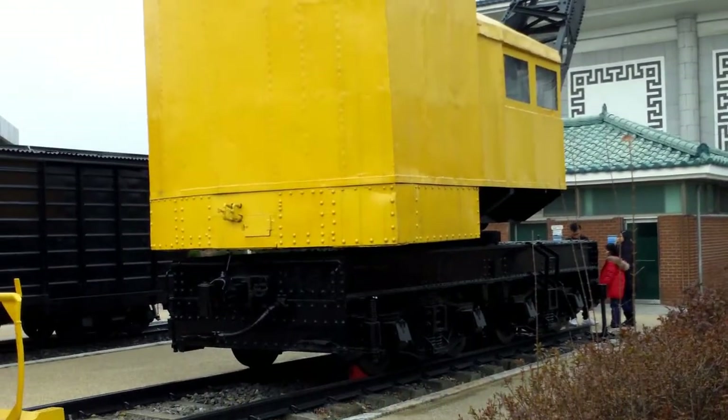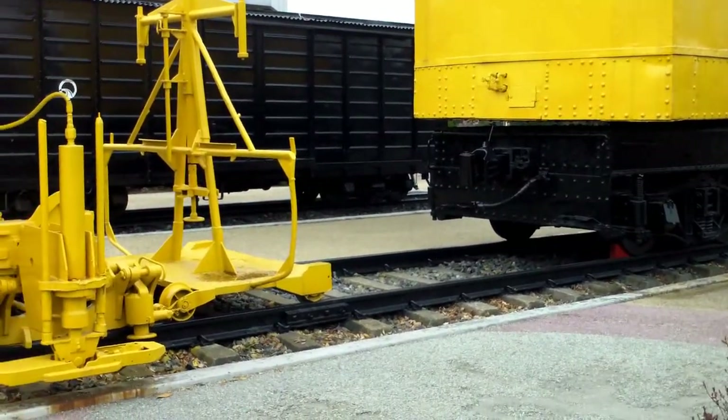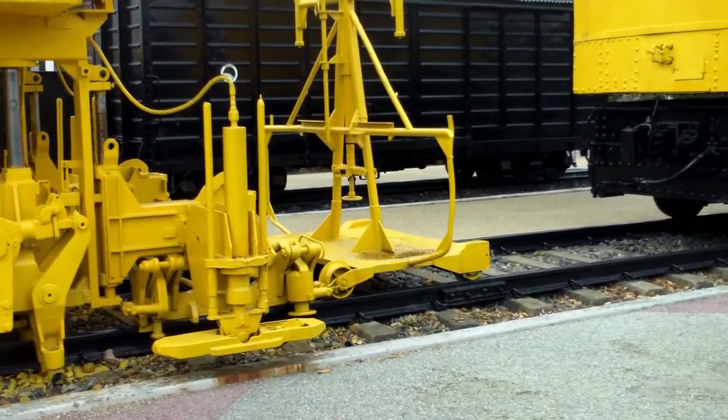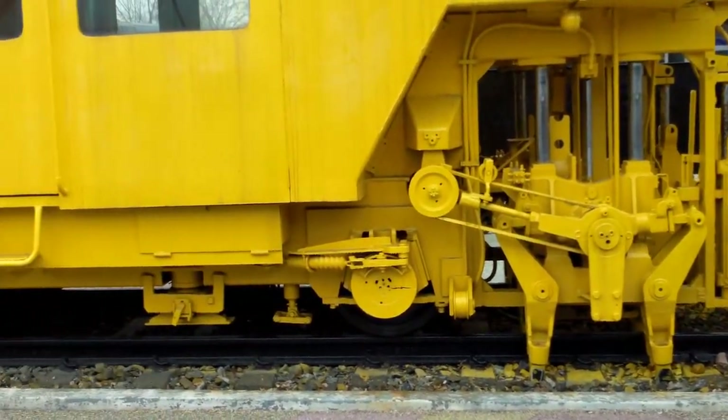This looks like how they laid the rails and tamped down the ties — these machines did that. Cool.